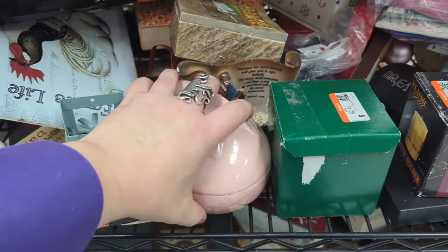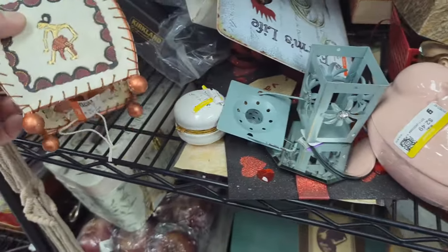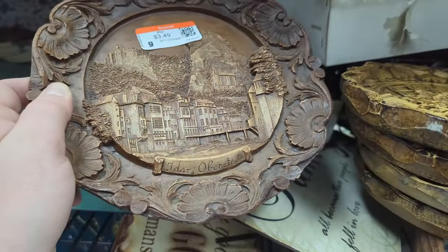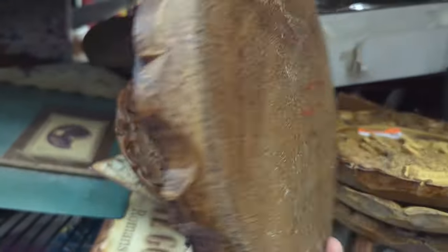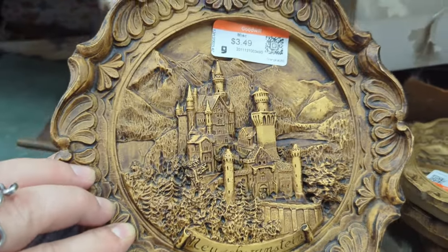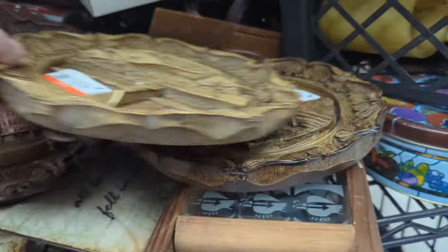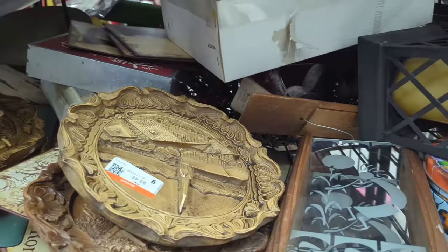I'm afraid things are going to start flying off the shelf here — things are sliding, what a mess. It's an interesting little candle holder. There's a whole stack of these plates — I don't need these. One's broken so that's a definite no, but that one looks pretty good, and I like that one.